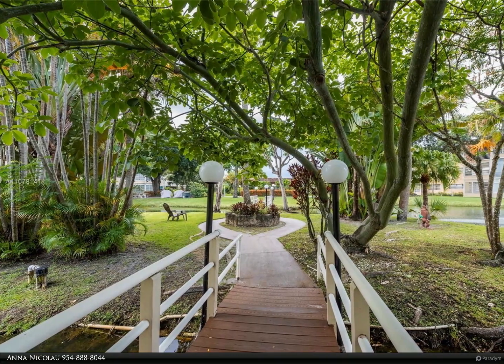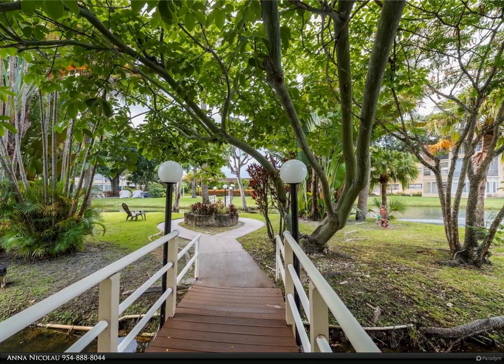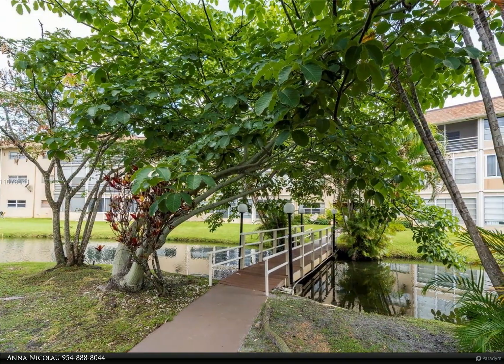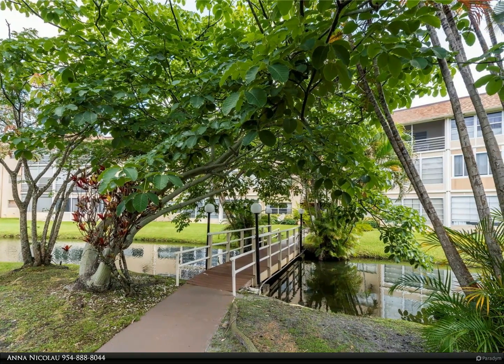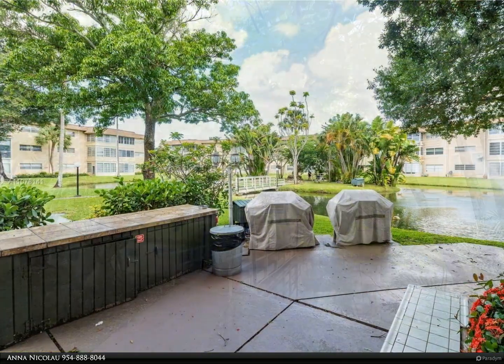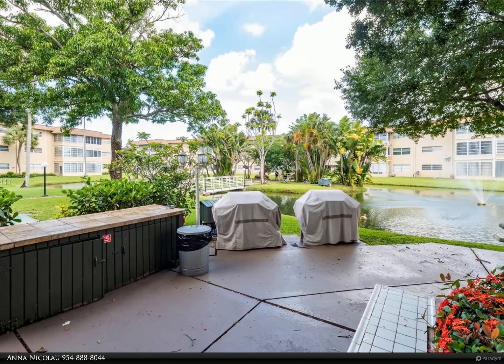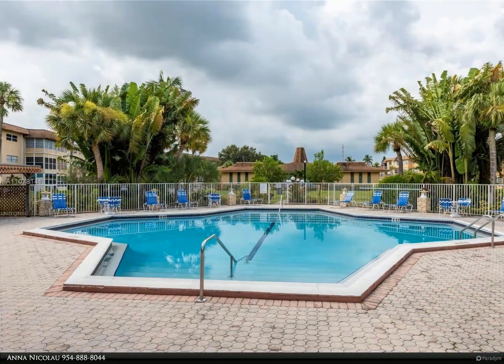This Berkshire Hathaway Home Services Florida Realty property video is presented by Anna Nicolau. This exceptional one-bedroom, one-bathroom turnkey property is a one-of-a-kind opportunity in South Florida, all furnished with the exception of a few items that the seller will keep. Located in the popular 55-plus community of Hawaiian Gardens, Fern Gardens is the jewel of the community.